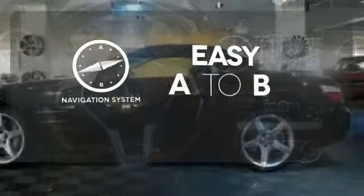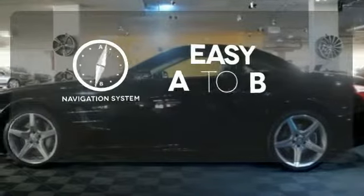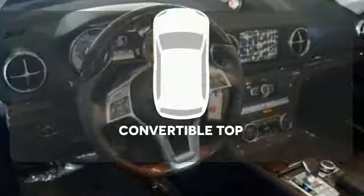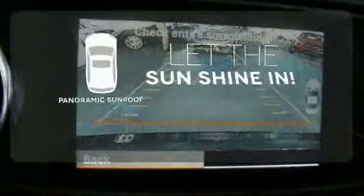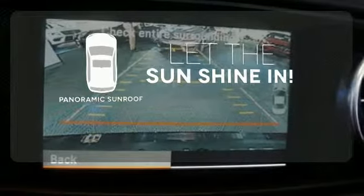Feel confident getting from point A to point B with the navigation system. The convertible top opens up the driving possibilities. Opening up to the world is a little easier with a panoramic sunroof.